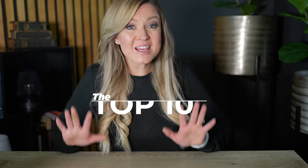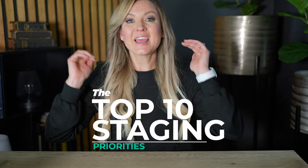If you're selling a house, you may be wondering, where do I begin? You may be feeling all these overwhelming feelings of, oh my gosh, there's so much to do. Well, in this video, I'm going to share with you the top 10 staging priorities in order that I share with all my sellers.